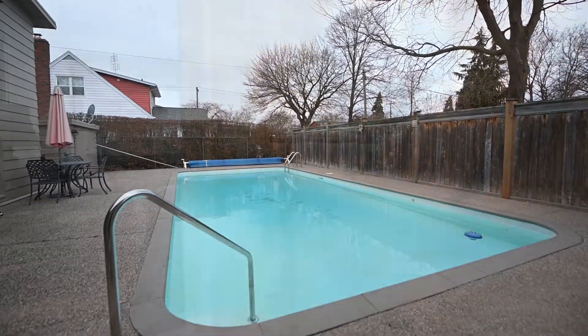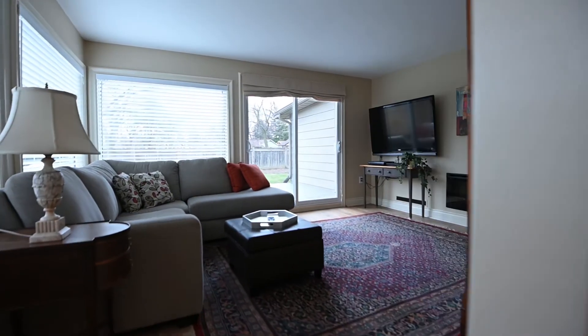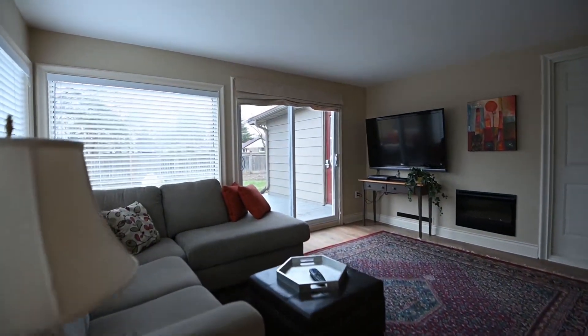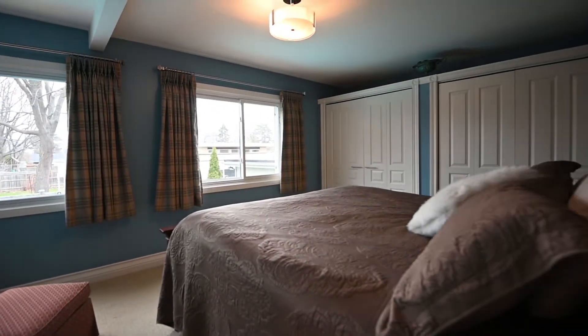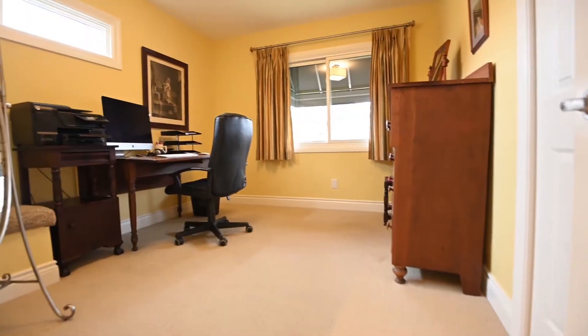Rainy days spent with a good book might just happen at this bonus room with a view to the yard. Up top are the bedrooms and a very well-equipped bath.